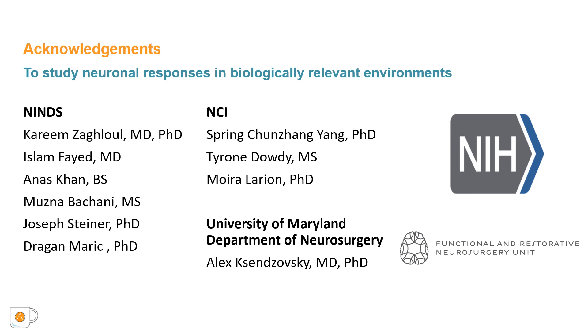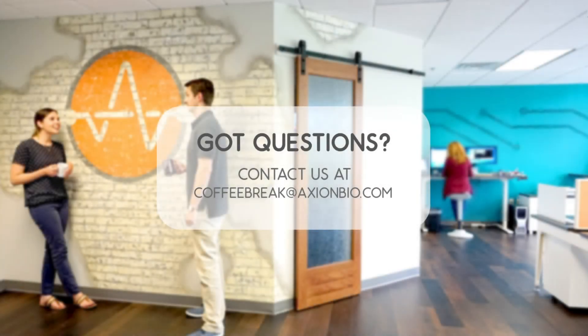Thank you for your attention. That is the conclusion for today's Coffee Break Webinar. If you have any questions regarding the research presented, or if you are interested in presenting your own research with microelectrode array technology or impedance-based assays, please forward them to coffeebreak@axionbio.com. For questions submitted for Armin Mortazavi, he will be in touch with you shortly. Thank you for joining today's Coffee Break Webinar and we look forward to seeing you again.